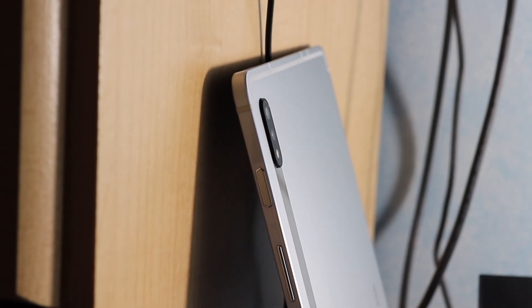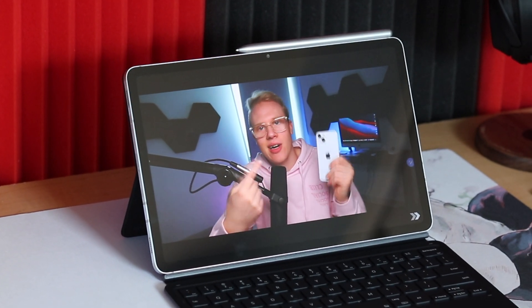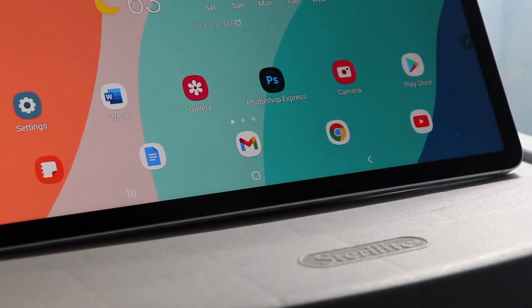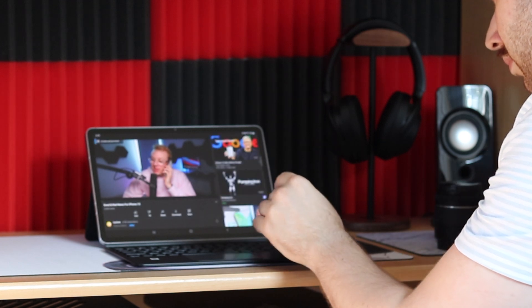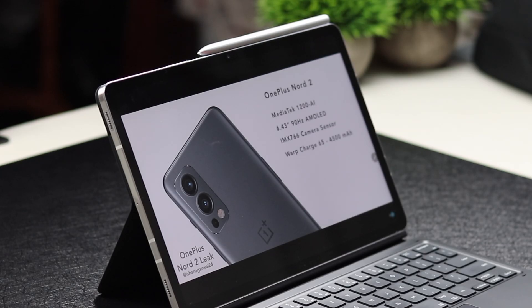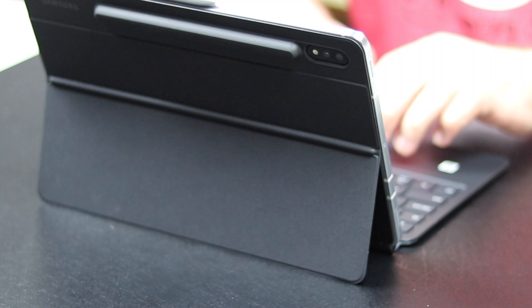This is the Samsung Galaxy Tab S7, probably the only true iPad Pro rival there is. I've been using this for a while now and honestly, I really enjoy it. Welcome back, MTG here with another episode. Today, I wanted to share with you guys three reasons why you should buy the Galaxy Tab S7 in 2021.